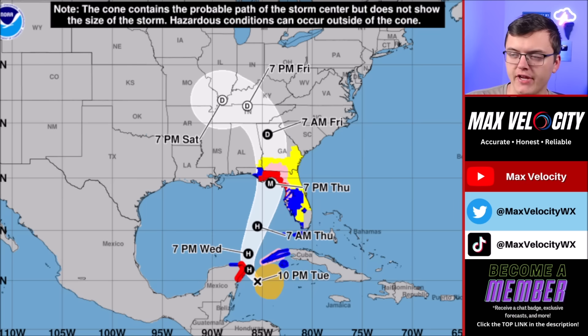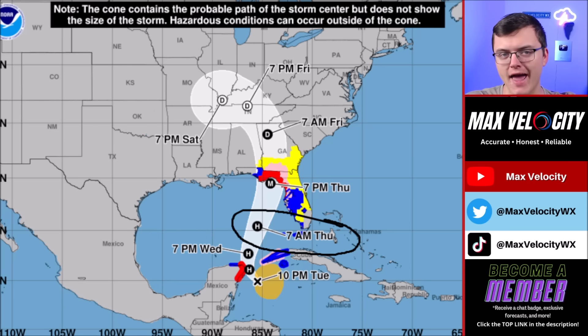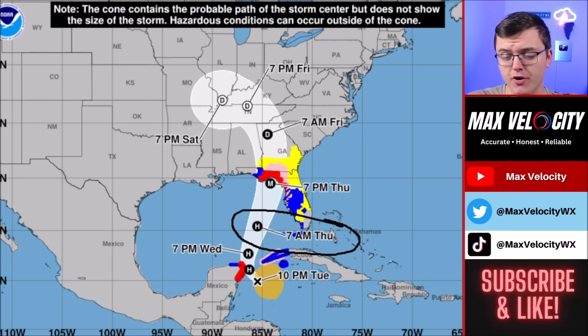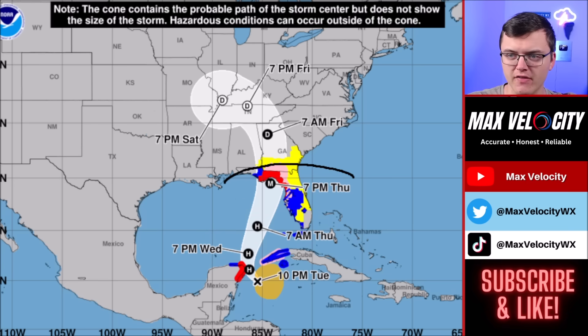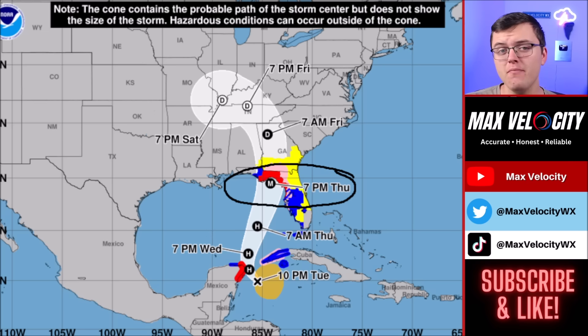The latest from the National Hurricane Center forecasts this becoming a strong hurricane throughout the day today. By Thursday morning, it will be flirting on the edge of being a category 2 to 3 hurricane just to the southwest of Tampa. Eventually Thursday afternoon and evening, this is expected to make landfall in Florida as a major hurricane — the current forecast calls for a high-end category 3, with a low-end category 4 possible.